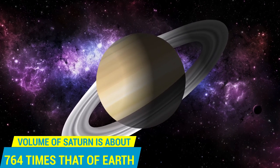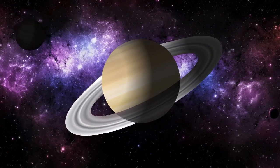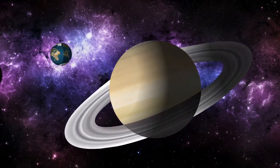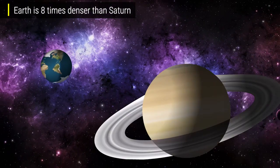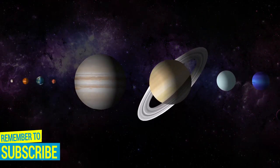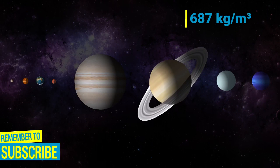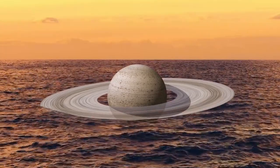Though the volume of Saturn is about 764 times that of Earth, it is the least dense planet in the solar system. Earth is eight times denser than Saturn, and if it would have a surface, the gravity would be similar. Saturn has the lowest density of all the planets — 687 kilograms per cubic meter — it is lighter than water, and thus if placed on water, it would float.